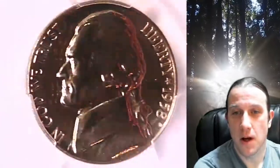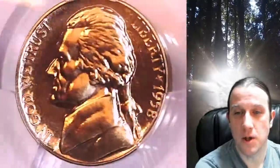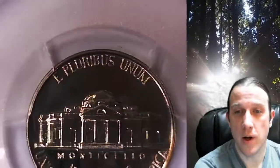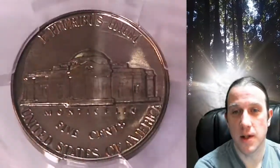This proof nickel is going to go up for sale on my eBay store. You can find a link in the description below the video. It'll take you to this exact coin on eBay. Once there, you can also find over 5,000 PCGS graded coins for sale in my eBay store.